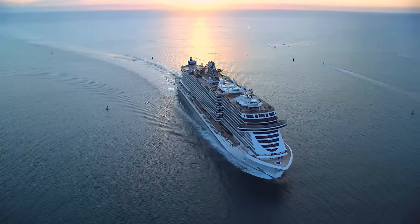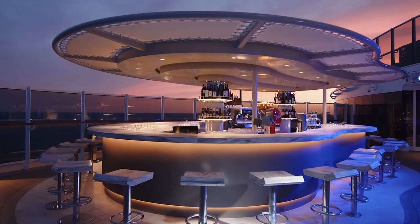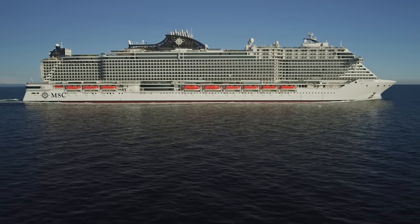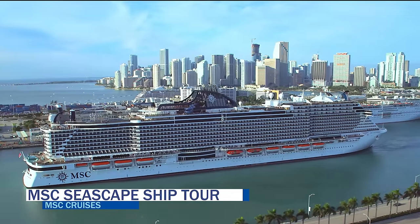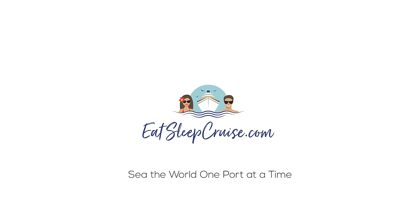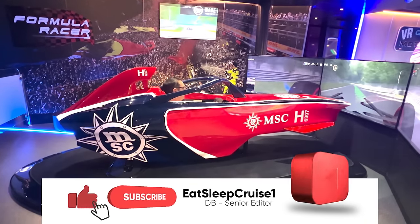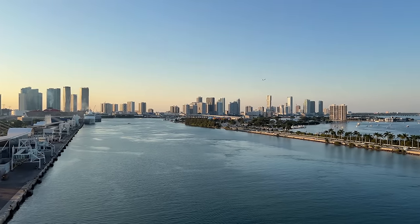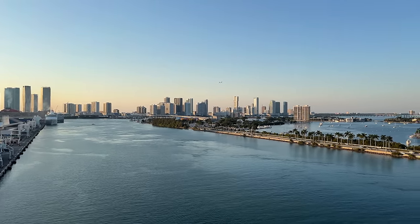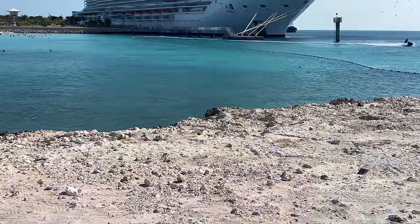MSC Seascape is the newest megaship to set sail from MSC Cruises. We've just returned from the inaugural cruise and want to share all the details about this brand new ship with our exclusive MSC Seascape cruise ship tour. I'm Don B from Eat Sleep Cruise where we help you see the world one port at a time. We're mega ship enthusiasts and we're super excited to bring you our latest cruise ship tour of MSC Seascape.